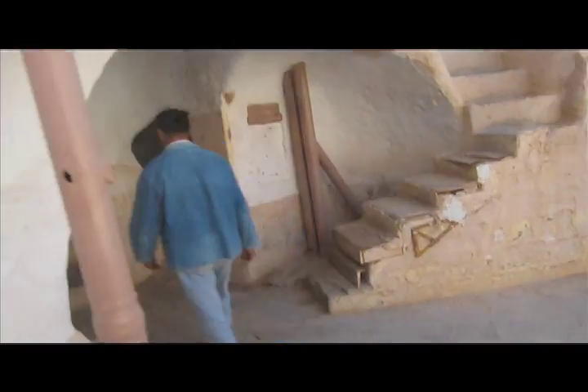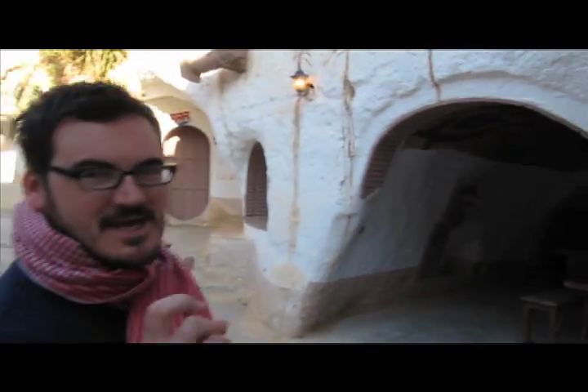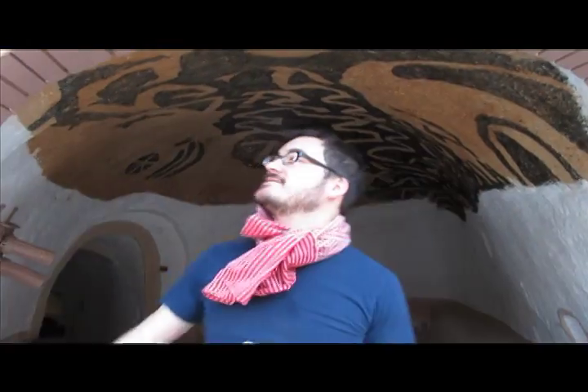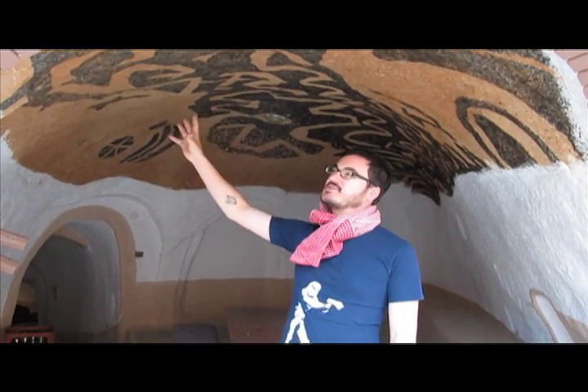So all these interior door frames, all these little pipes and stuff that go nowhere — all this stuff had to be rebuilt. And in fact, if we come in here to the Lars Dining Room, you can see that even the ceiling had to be repainted in great detail to match the original.